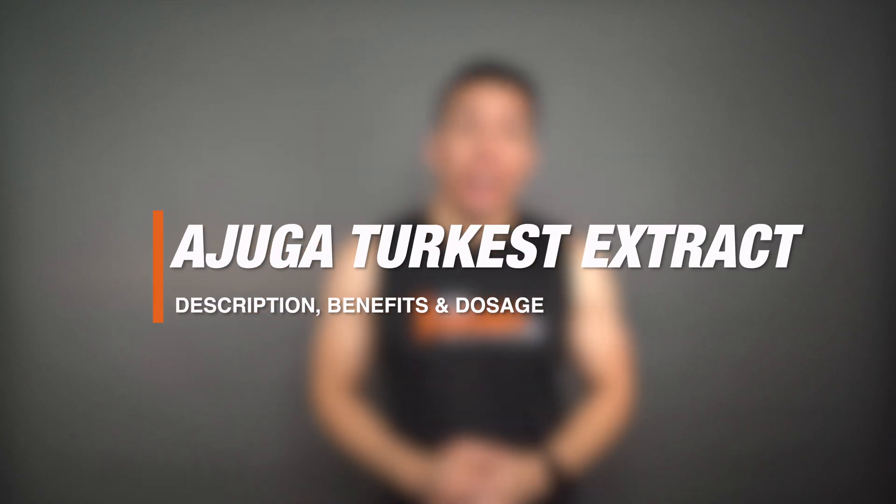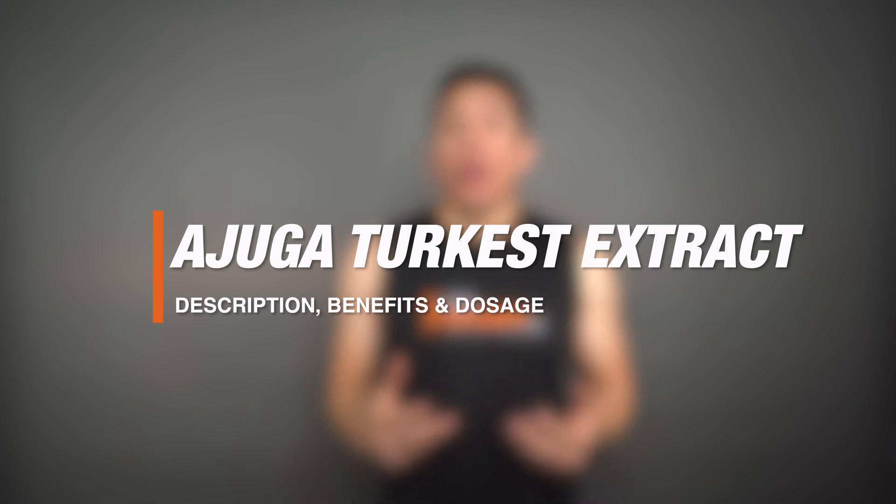What's up? Dertri with Bulk Supplements, and today we're talking about Ajuga Turquoise Extract. This plant has been creating a lot of buzz in the bodybuilding community, and today we're going to find out why. We're going to go over a brief description, we'll talk about the benefits and common uses, and we'll also go over what the recommended dosage is. Let's get into it.